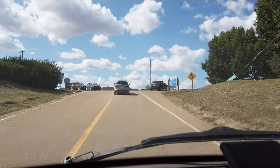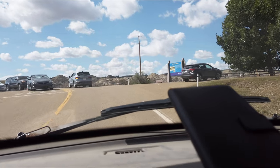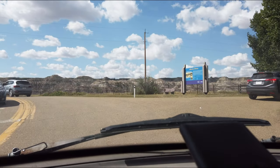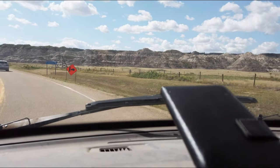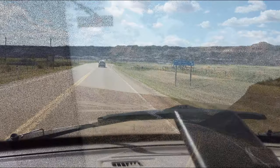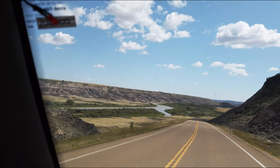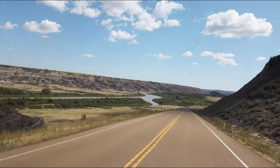Wow, what an experience. Now I think I'm supposed to go straight here. There we go. Beautiful. I got it right here on camera.